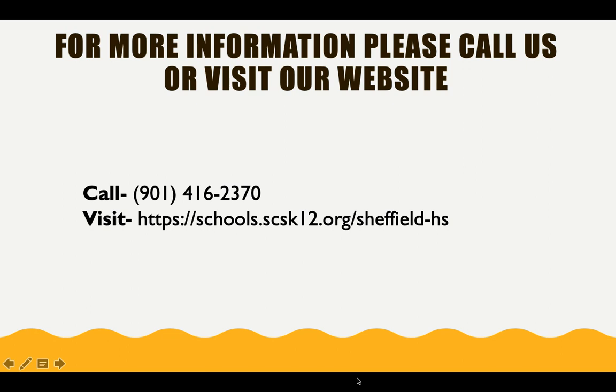Wishing you a successful and wonderful school year. I am Angela Day, an ESL teacher at Sheffield High School. Thank you for listening.